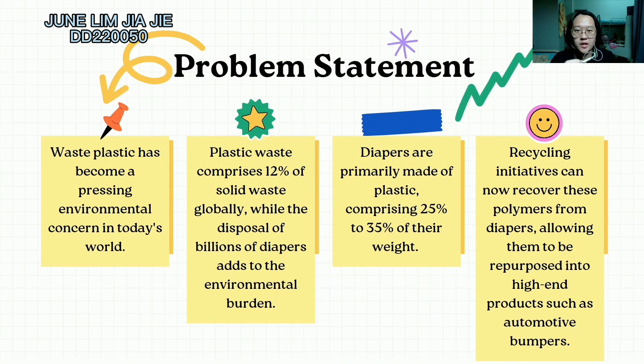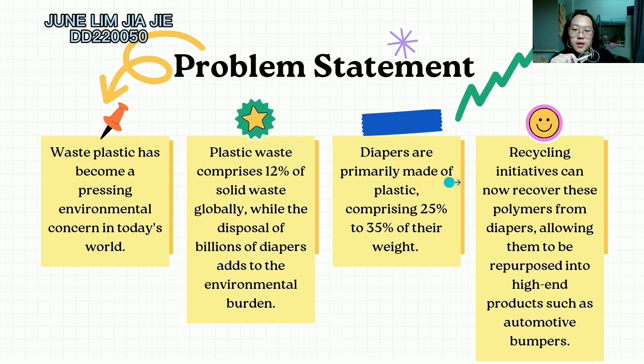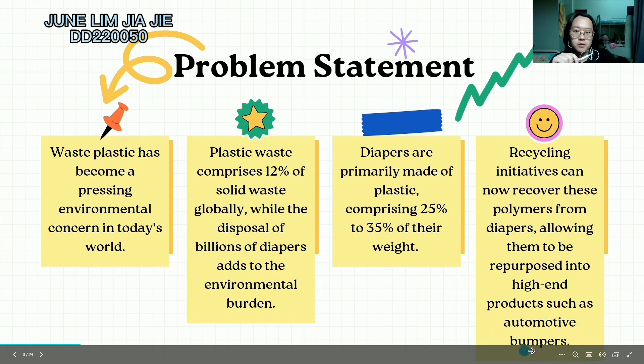Next, there are four key points for the problem statement. First, waste plastic has become a pressing environmental concern in today's world. Second, plastic waste comprises 12% of solid waste globally, while the disposal of billions of diapers adds to the environmental burden. Thirdly, diapers are primarily made of plastic comprising 25% to 35% of their waste. And lastly, recycling initiatives can now recover this waste polymer from diapers, allowing them to be repurposed into high-end products such as automobile bumpers.